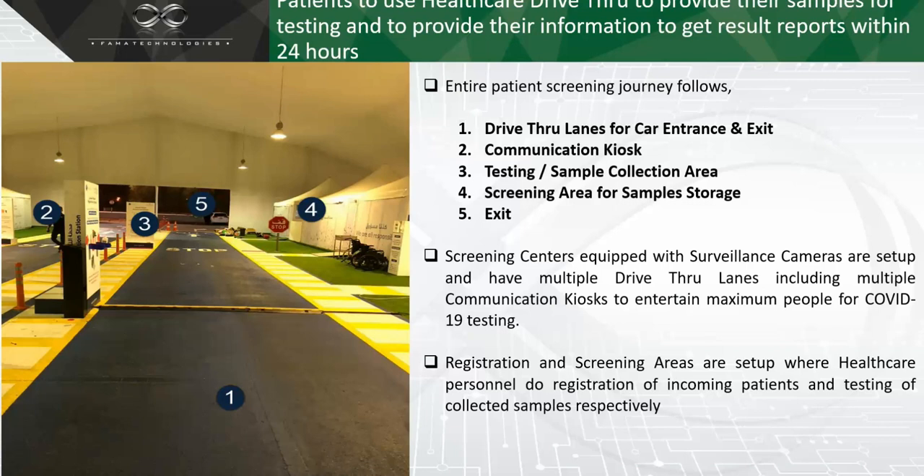You can see here points one through five. Point one is the drive-thru lane where all cars come and stand. Point two is the communication kiosk. After data collection at point two, the car moves to point three where a person takes samples from the visitor. At point four, the samples are stored and complete testing is done. Reports are generated and sent within 24 hours. Point five is the exit of the drive-thru lane. This is the complete journey of any healthcare drive-thru.